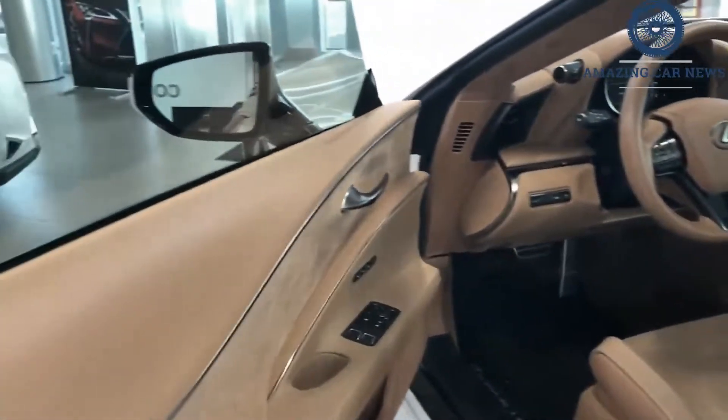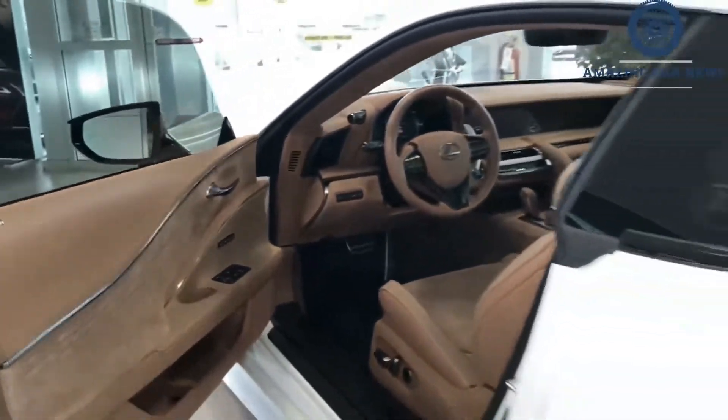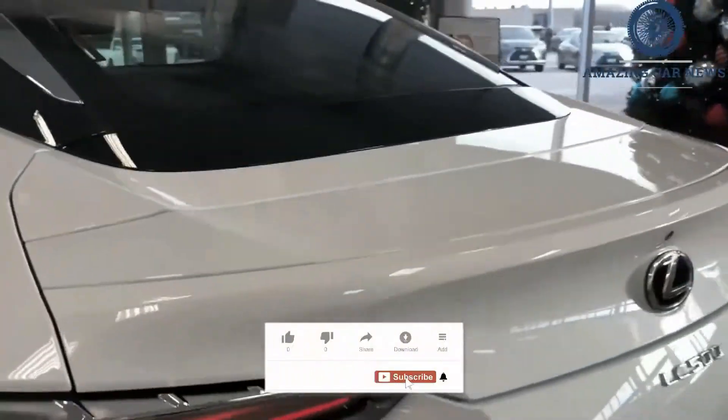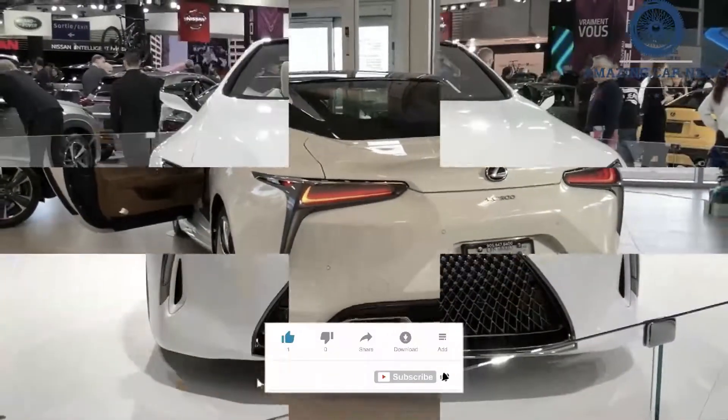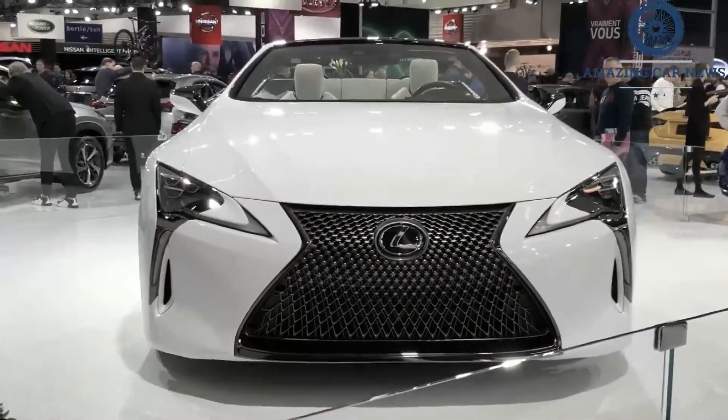Even though it's now in its fifth model year, the 2022 Lexus LC still looks as fresh as the day it was unveiled and continues to turn heads. This grand touring two-door sits atop the Lexus lineup next to the four-door LS and plays in the same category